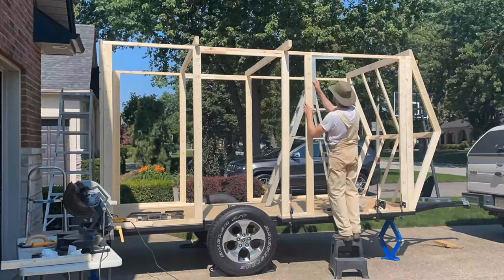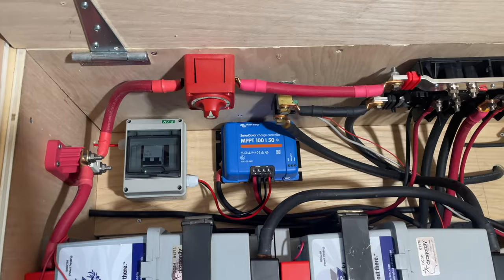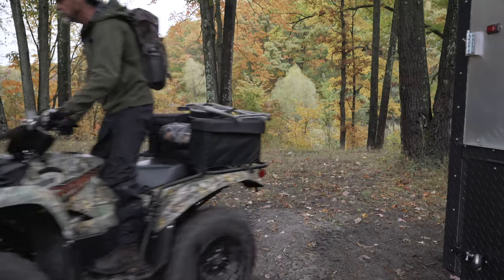Hello everyone, thanks for watching. I'm getting ready to leave on a 3,000-mile journey with my DIY travel trailer that I've been building over the last two years. One of my biggest fears during this adventure is having my trailer stolen while I'm off hiking or gone from the trailer for the day.